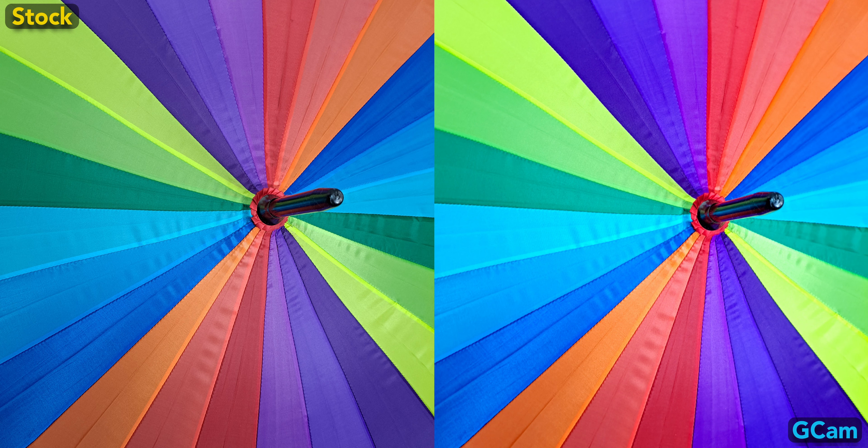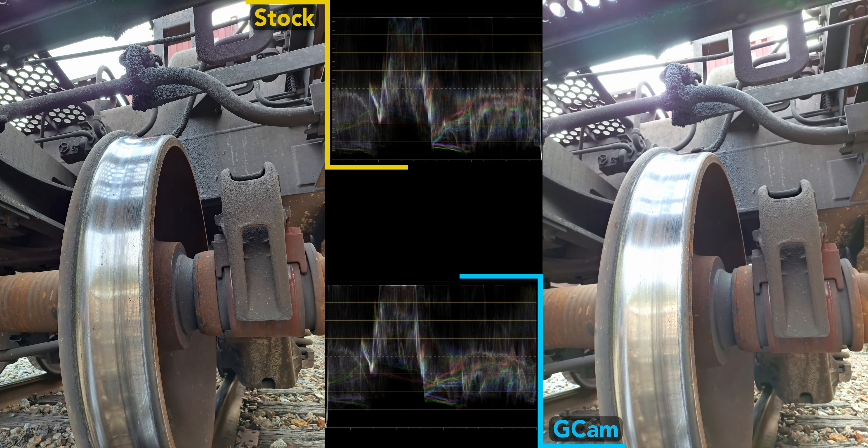Here's an example of where Gcam wins for the A53. Technically it's a bit oversaturated, but if you were going to post one of these images without editing, I would guess most would choose the brighter, bolder Gcam image.